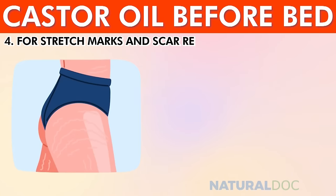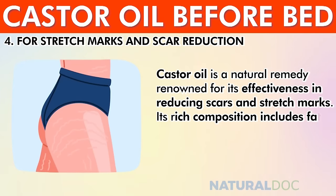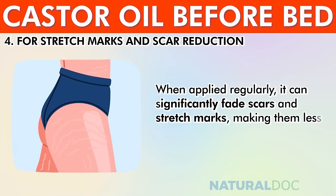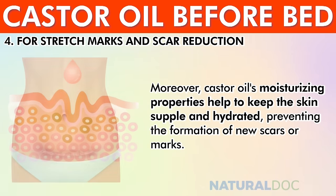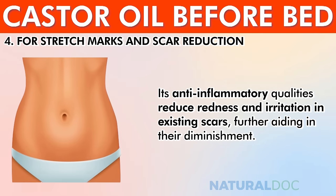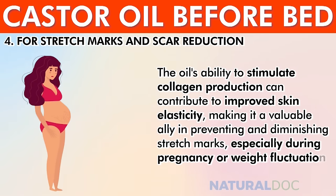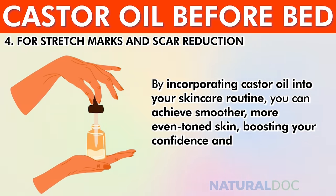For stretch marks and scar reduction, castor oil is a natural remedy renowned for its effectiveness. Its rich composition of fatty acids penetrates deep into the skin, promoting tissue regeneration and repair, significantly fading scars and stretch marks over time. Its moisturizing properties keep skin supple and hydrated, while its anti-inflammatory qualities reduce redness and irritation. Castor oil's ability to stimulate collagen production improves skin elasticity, making it especially valuable during pregnancy or weight fluctuations.